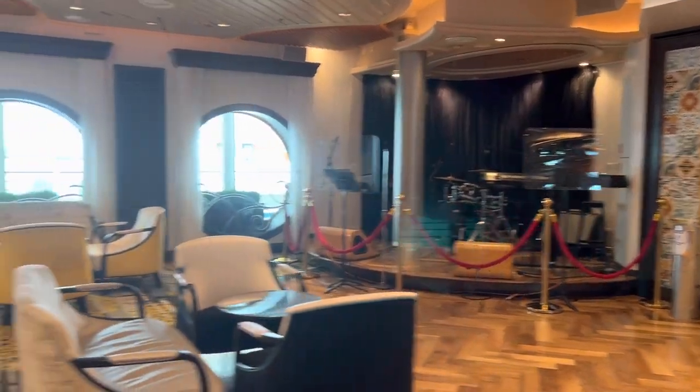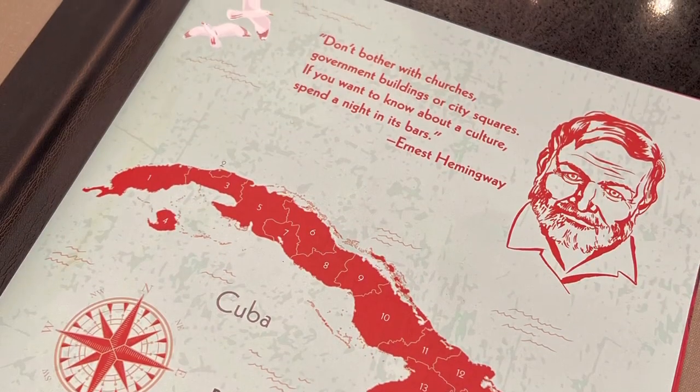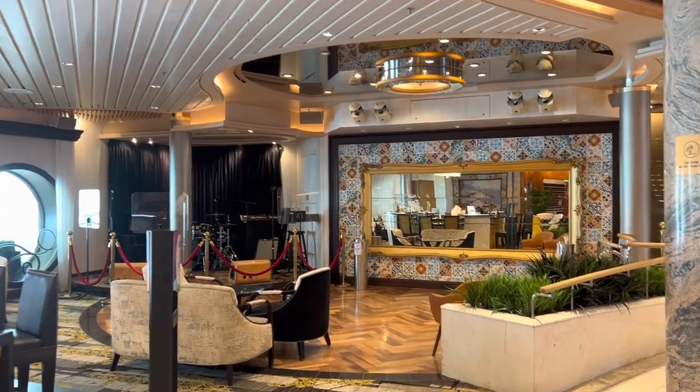This is Boleros, the Latin bar and lounge that you can find on a lot of Royal Caribbean ships too. They've got a great rum selection, mojitos and piña coladas on the menu.